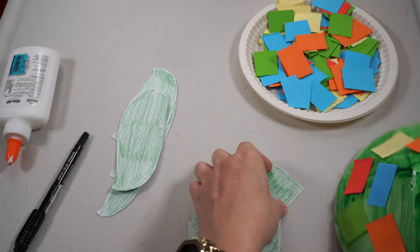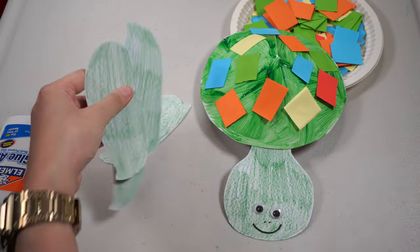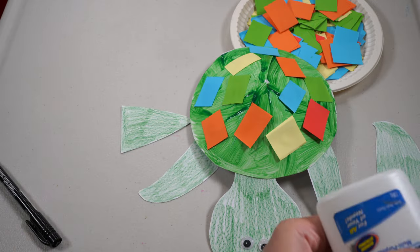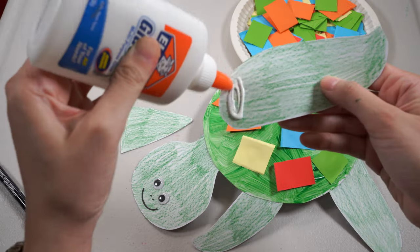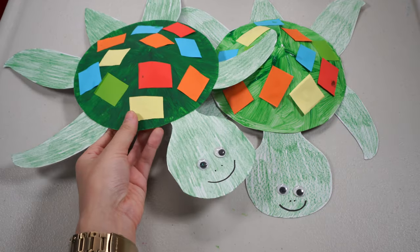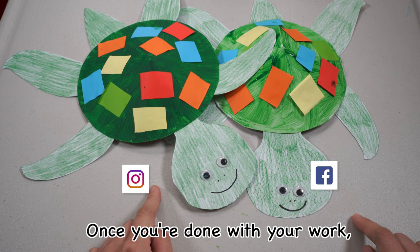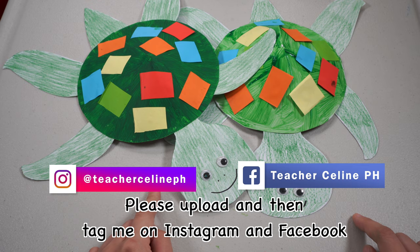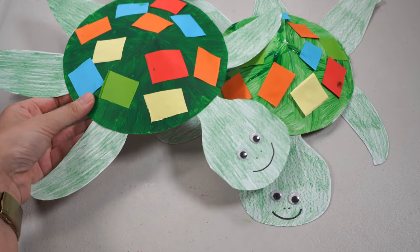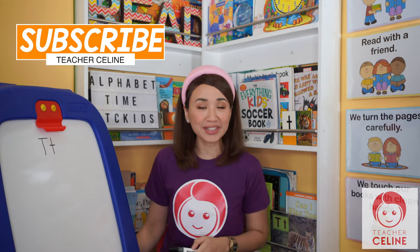When you're done, you may now attach everything. Yay! And we are done! Wow, they're so cute! Don't forget to tag me on Instagram or Facebook so I can see your wonderful work. I can't wait to see them. What letter is this again? Very good! It's the letter T.